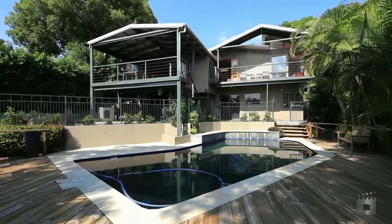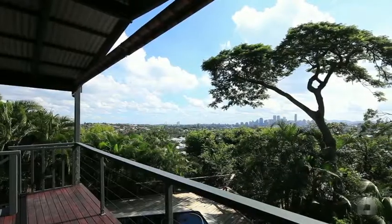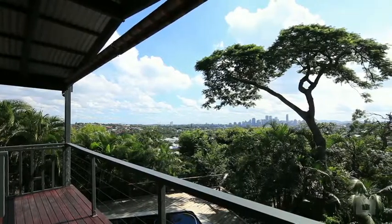On top of Balmoral Hill is this home, showcasing 180 degrees of uninterrupted city views.